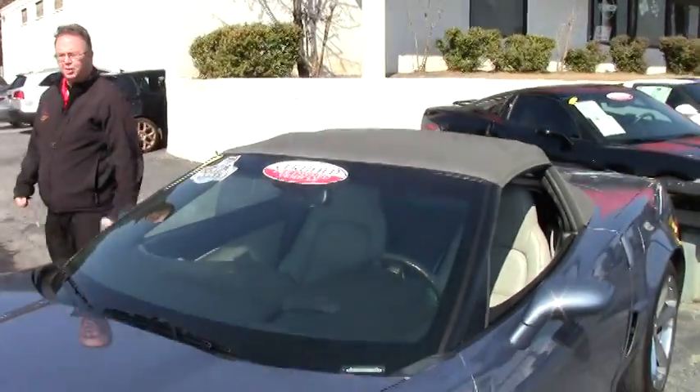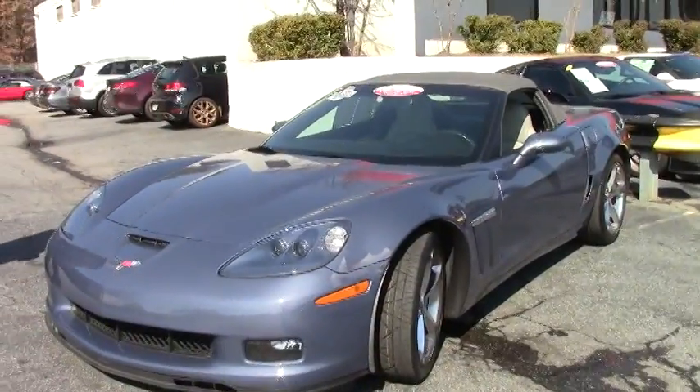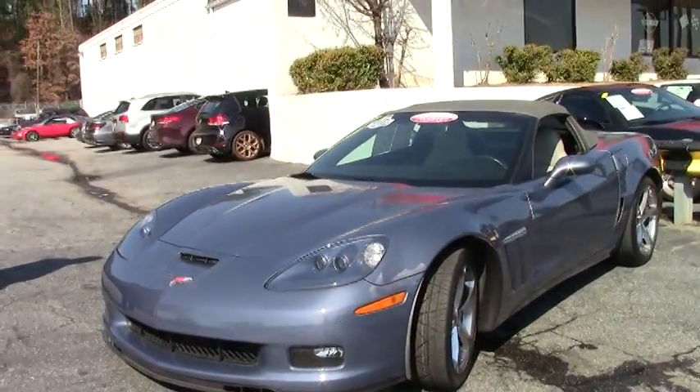Welcome to Buy A Vet, folks. Today we're going to take a look at a fairly rare color. This is a 2011 Supersonic Blue — an absolutely beautiful color.